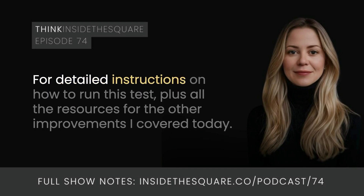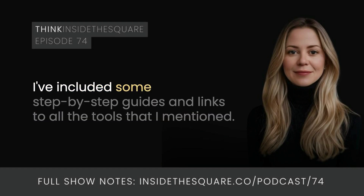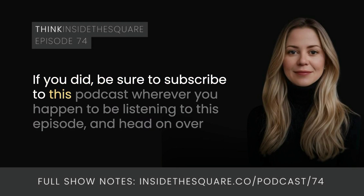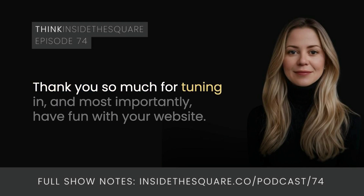For detailed instructions on how to run this test, plus all the resources for the other improvements I covered today, check out the show notes at InsideTheSquare.co/podcast. I've included step-by-step guides and links to all the tools I mentioned. Thank you so much for tuning into this episode of Think Inside the Square. If you found this helpful, be sure to subscribe to this podcast wherever you're listening and head over to InsideTheSquare.co/email to sign up for my weekly newsletter. Thank you so much for tuning in, and most importantly, have fun with your website. Bye for now.